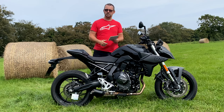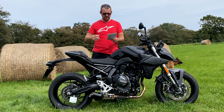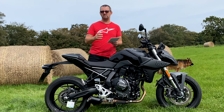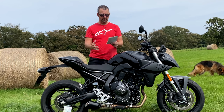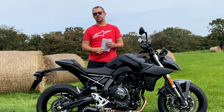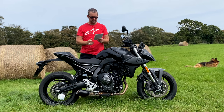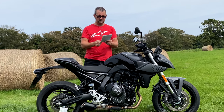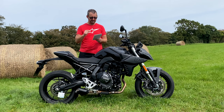The seat height is 810 millimeters, and it should fit a lot of people. Weight-wise this is 202 kilograms - that's the curb weight, ready to go. Comparing to the Honda Hornet: the Honda is about 10 kilos lighter at 190 kilos. The Honda's seat height is 795mm versus 810mm on this, and the Honda has a shorter wheelbase at 1420mm versus 1465mm on the Suzuki.